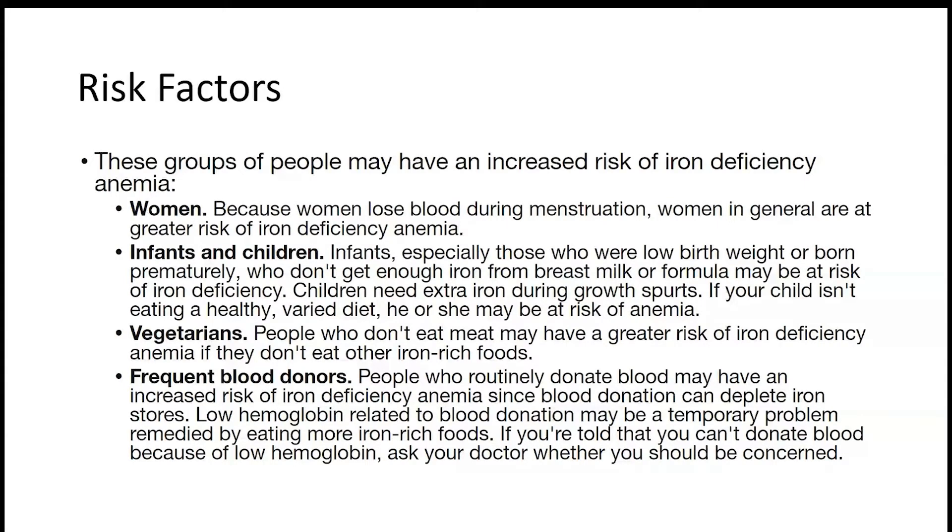Second, women lose a lot of blood during their periods, so they are at greater risk of getting this disease. Infants and children need to take in proper iron as they grow up, because they are constantly growing and in need of oxygen. Infants, especially those who are low birth weight or born prematurely, who do not get enough iron from breast milk or formula, may be at risk. Children need extra iron during growth spurts.